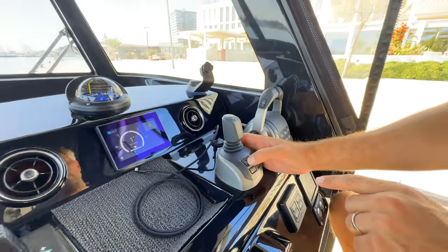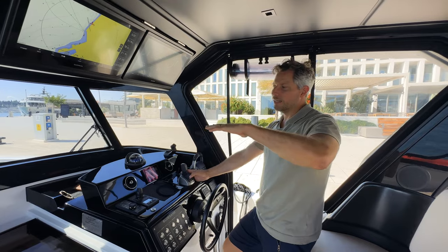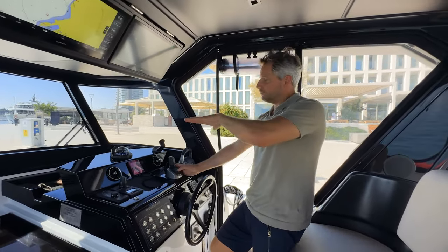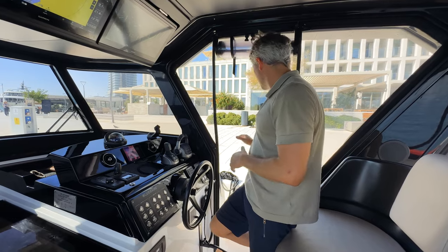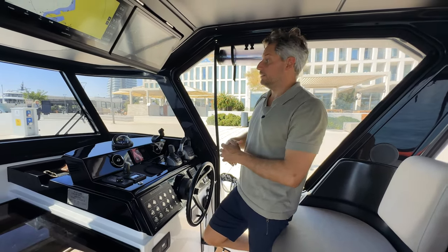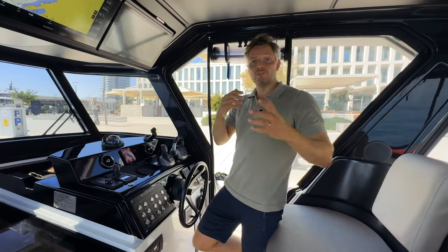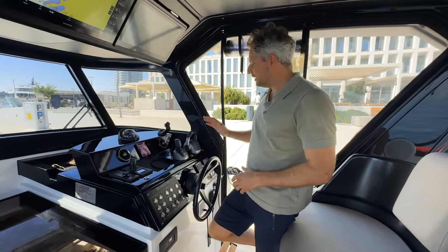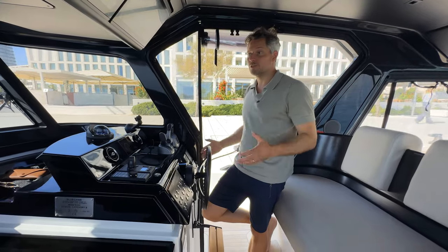One thing I'll demonstrate in a minute is the DPS — Dynamic Positioning System — where you press a button and the boat keeps its position. It's very useful at the fuel station or docking sideways: you can be two meters from the wall, press the button, and the boat stays stable while you adjust lines and fenders. This makes it so much easier to handle the boat even alone. Experienced captains may prefer the traditional way, but it's super easy to use, great for first-time boaters — you can already start with this 42 because it's so easy to manage.